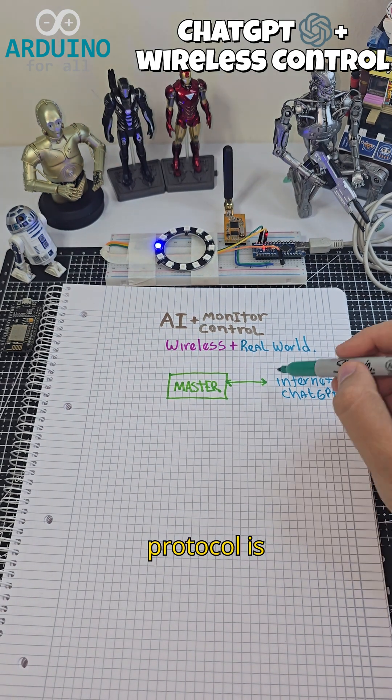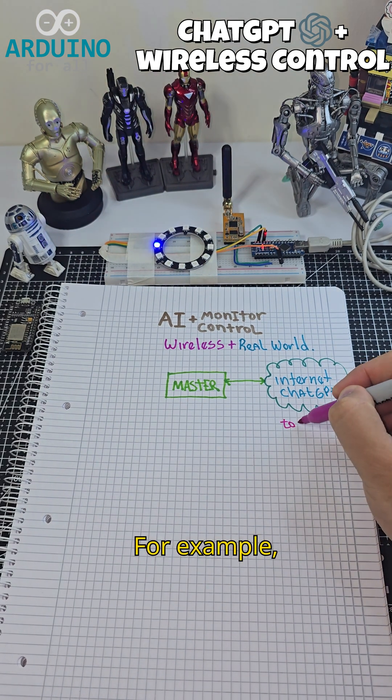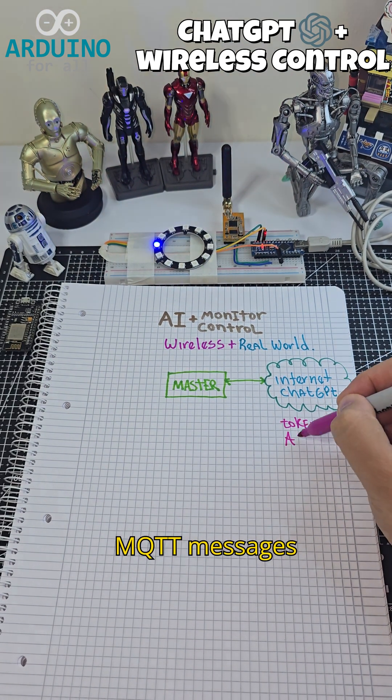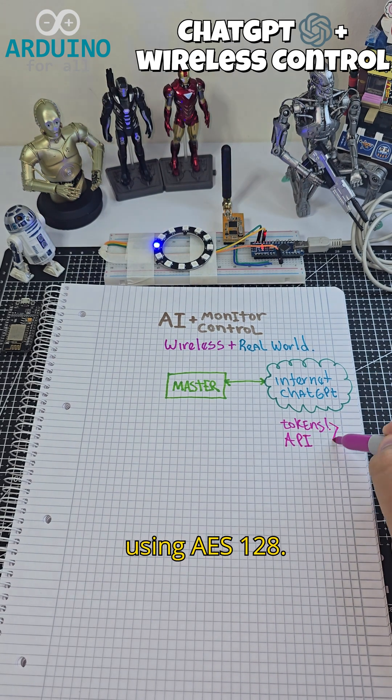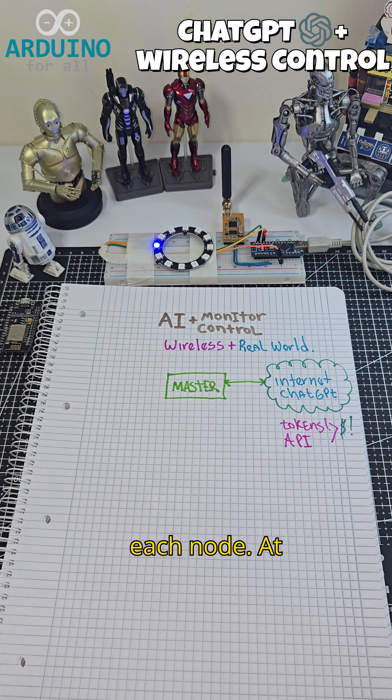Each protocol is independently encrypted to ensure secure communication. For example, MQTT messages are encrypted using AES-128, and LoRa packets are configured with unique addresses for each node.